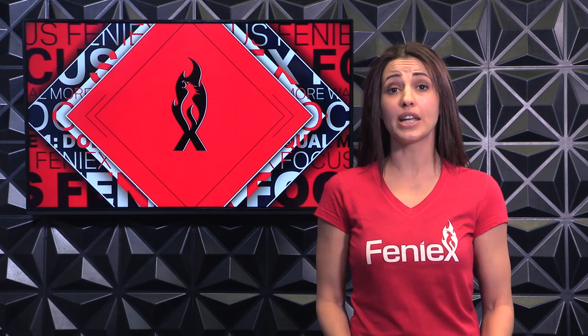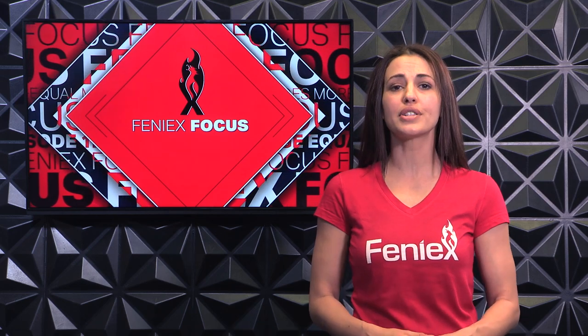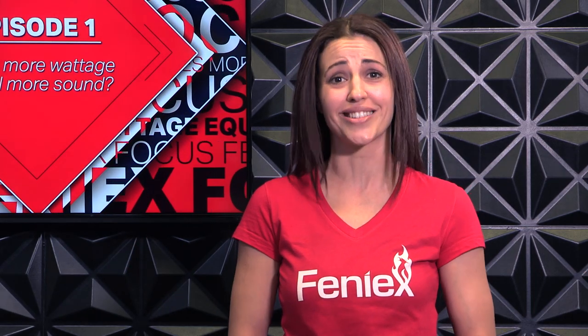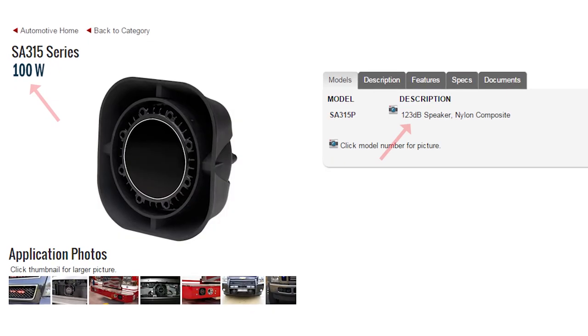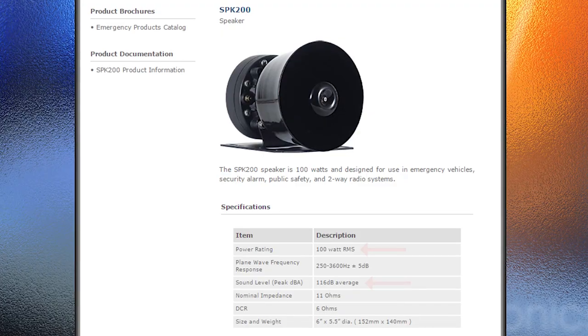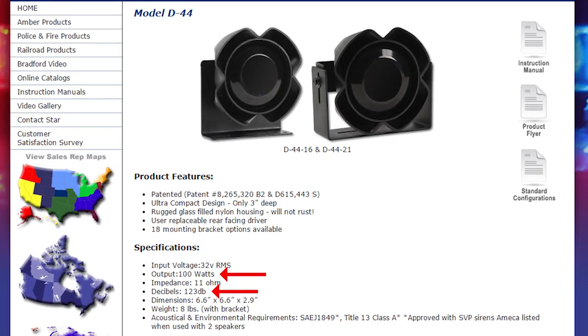Our customers ask us many questions, and one that keeps coming up over and over is if a 200-watt siren is twice as loud as 100 watts and if an upgrade is really necessary. In order to understand that question better, we need to know the basics — what are watts, what are decibels, all that stuff you probably forgot from your high school science class. You see these symbols more than you realize when looking to buy a speaker. But what do they really mean? Let's try to get a better understanding of watts first.